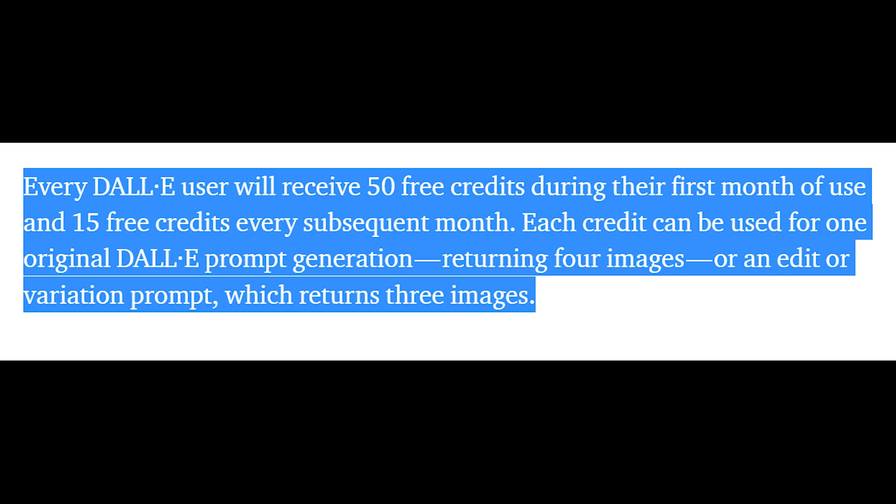Going through the blog post: every DALL-E user will receive 50 free credits during their first month and 15 free credit refills. This should be enough for you to hopefully try DALL-E, get a taste of it, maybe build an intuition for the model. You want to figure out what kinds of keywords, what kinds of modifiers, what kind of art styles interest you, and make cool interesting things with it. You might have a project in mind, so hopefully within that 50-credit range there's enough for you to make some meaningful progress.